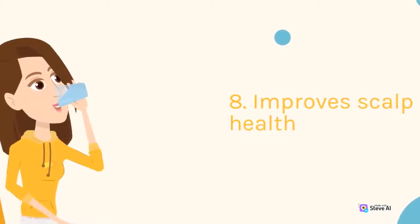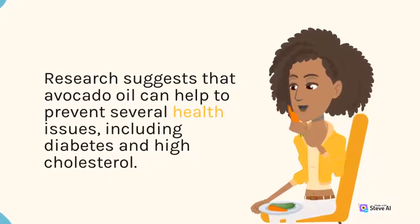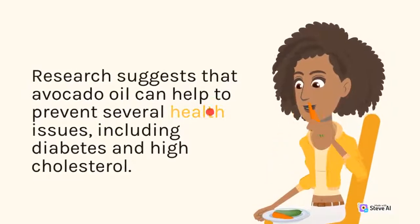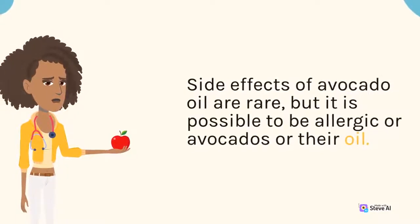8. Improves Scalp Health. Research suggests that avocado oil can help to prevent several health issues, including diabetes and high cholesterol. Side effects of avocado oil are rare, but it is possible to be allergic to avocados or their oil.